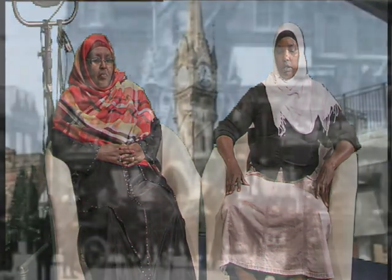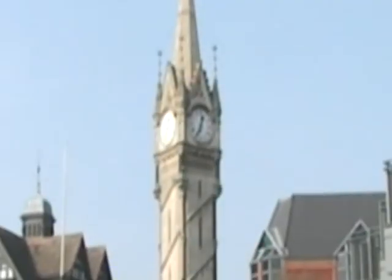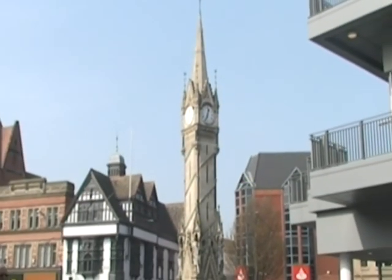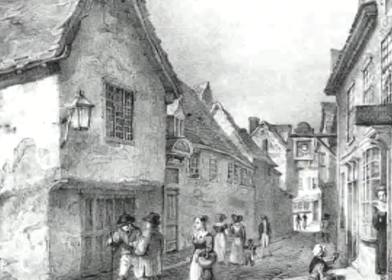The Haymarket Memorial Clock Tower was built in 1868 to form a traffic island and pedestrian refuge. The tower was constructed of Ketton stone and Mountsorrel granite. During the 12th century, hay, straw and other produce were sold at the site where the clock tower now stands.